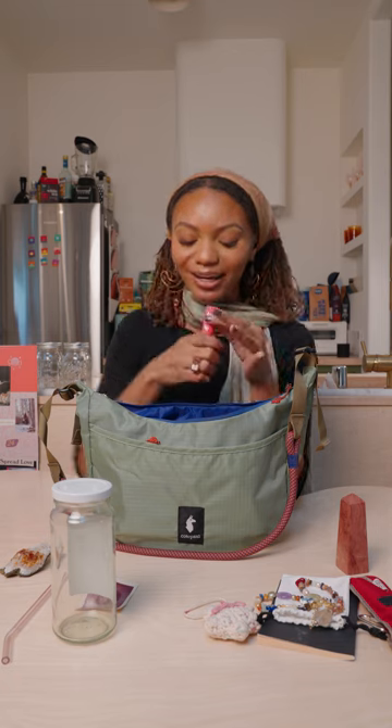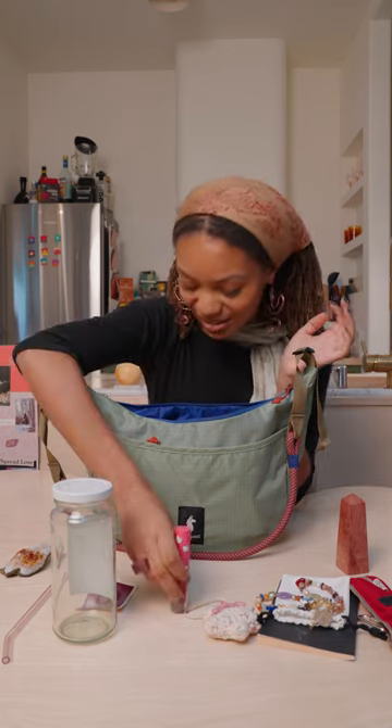I always like to have lip gloss because my biggest pet peeve is when my lips are dry. It doesn't matter if I'm hiking or camping — my lip gloss needs to be shining. This is one of my favorite lip glosses.